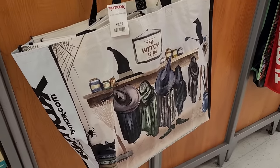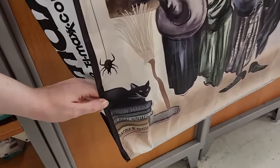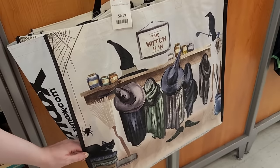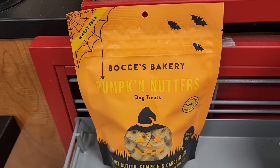Oh my, look at this for a dollar - that's cute. Look at kitty poo - two-sided. $4.50 - look at that peanut butter pumpkin and carob recipe. Your dog will love you!